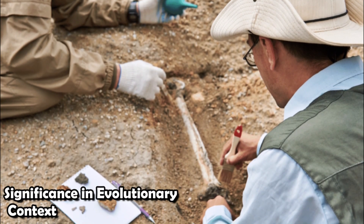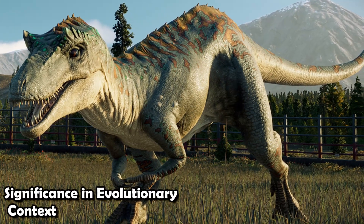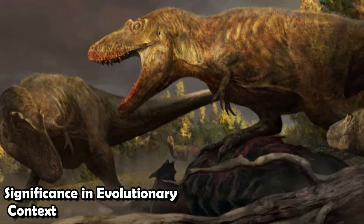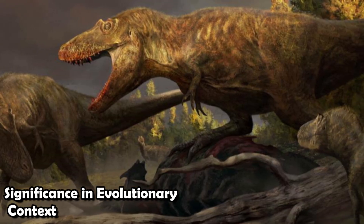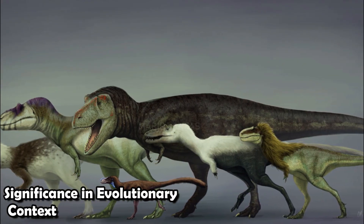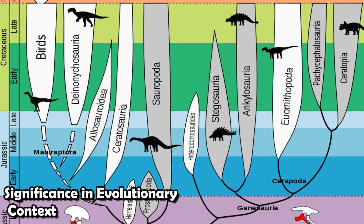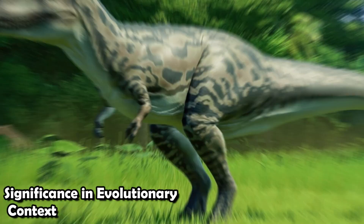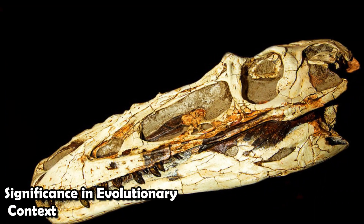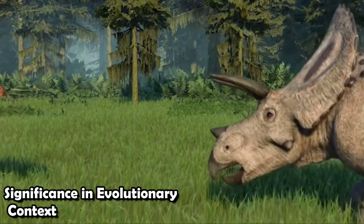The finding of Qianzhousaurus was a turning point in our knowledge of how tyrannosaurs evolved, showing that this famous group of predators was actually very diverse. Together, Qianzhousaurus and its related species Alioramus from Mongolia strongly suggest that long-nosed tyrannosaurs lived all over Asia during the late Cretaceous — contradicting what we previously thought about tyrannosaur diversity and regional range. Paleontologists created a new branch of the tyrannosaur family called Alioramini to group these species. Alioramini species like Qianzhousaurus and Alioramus had lengthened snouts and specialized teeth that helped them thrive in different types of environments during the late Cretaceous.